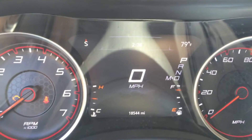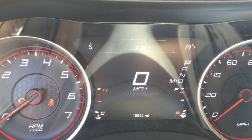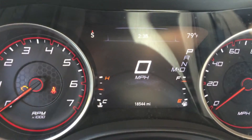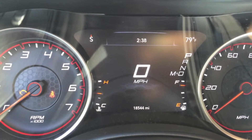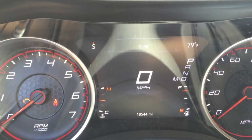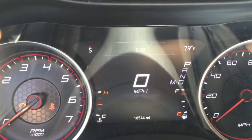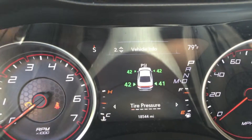The top left is a customizable space — right now I have the compass there. Up in the top, if you can see, there is a clock. And then the top right is exterior temperature. All three of those top ones are customizable.